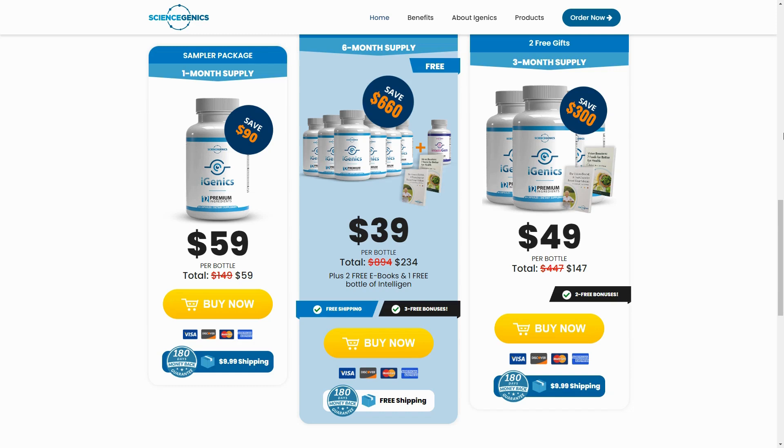Ginkgo biloba, our main ingredient, has powerful antioxidant effects. Combined with ARED's minus two ingredients that restore vision, along with blueberry, saffron, and turmeric plus bioperine, iGenics has everything your body needs to promote healthier vision.